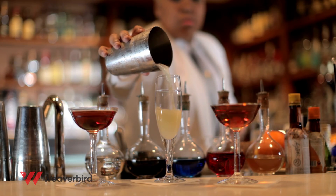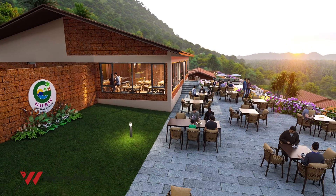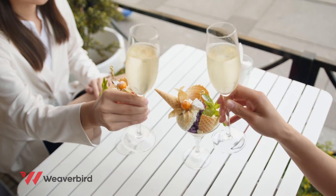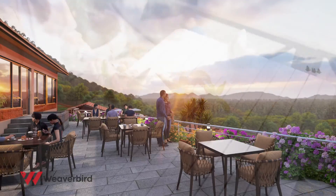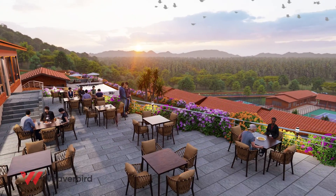If balmy outdoors have a soft spot in your heart, then the sun-deck restaurant, perched 150 feet above sea level, is your place to be. Here, you can enjoy your food with breathtaking views.